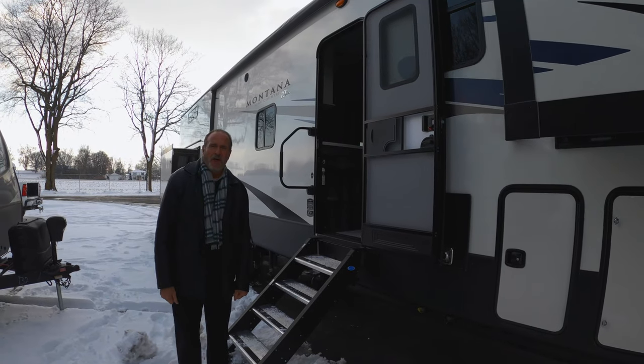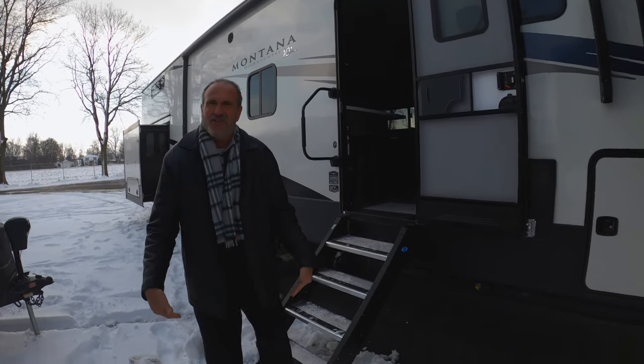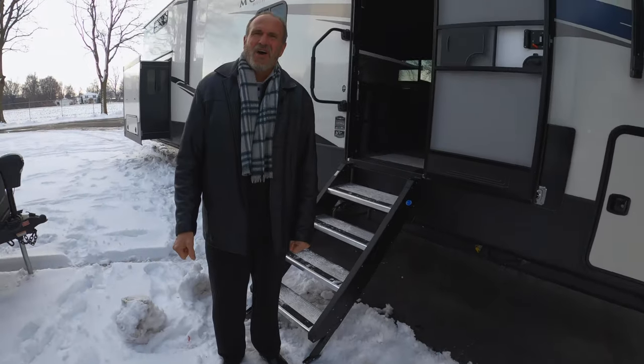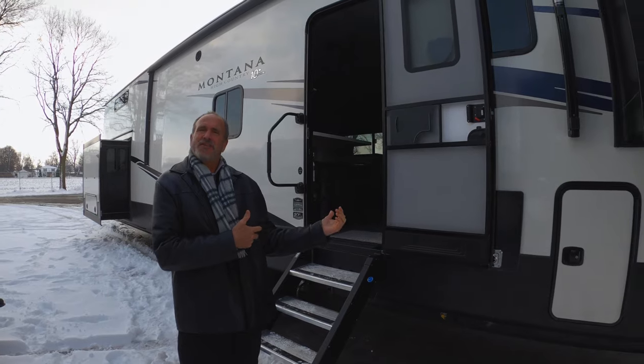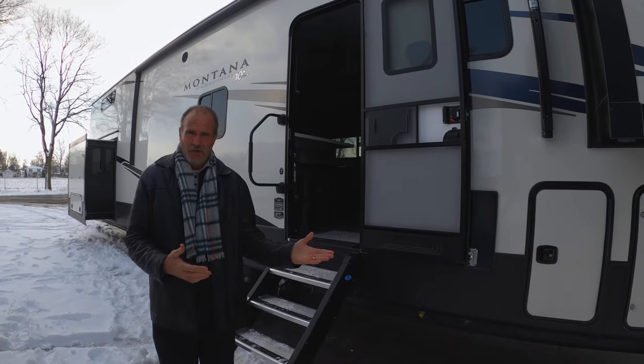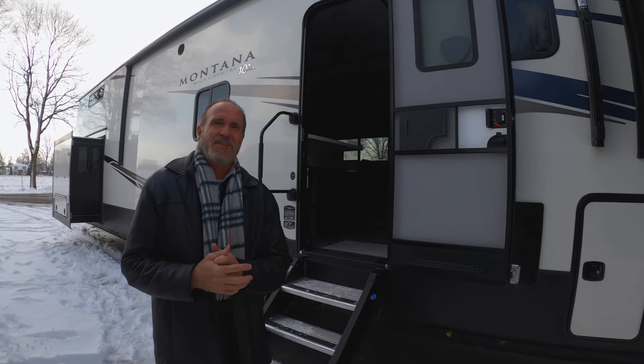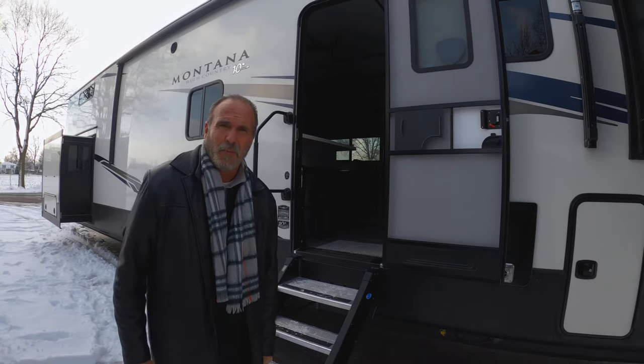Hey everybody, it's John at Walnut Ridge and it's Feature Friday. Dan and Ashley have me standing out in the snow and cold, so we're going to go inside. The outside has all the great Montana features we're used to, so let's get out of the cold and go inside — this is the new 377 FL and you're going to love the floor plan.